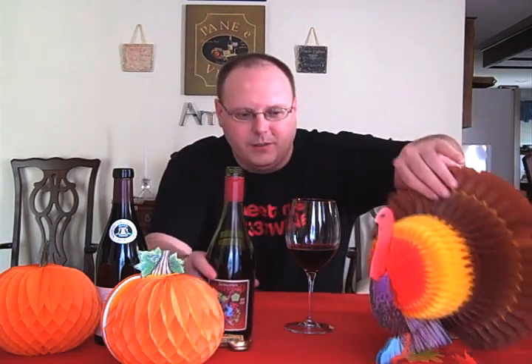Once people realized it pairs well with turkey, it became a big hit. I specifically did not get the Georges Duboeuf — the one with the flower label — because that's what everyone gets. I found this reasonably priced one instead. You shouldn't really be paying more than ten bucks, ideally no more than nine for this stuff. Let's check it out.